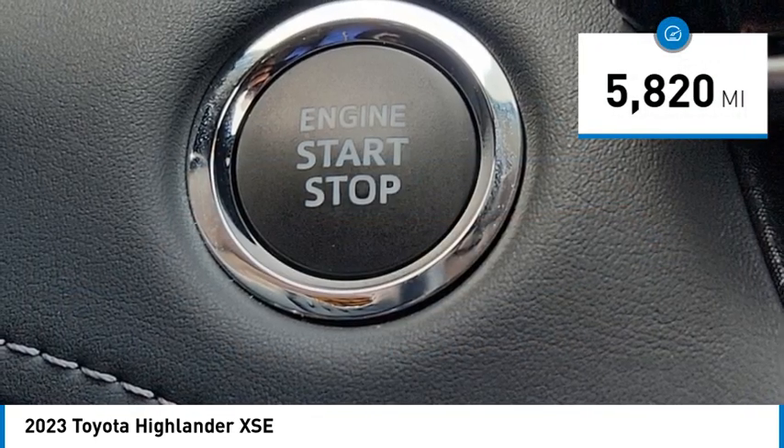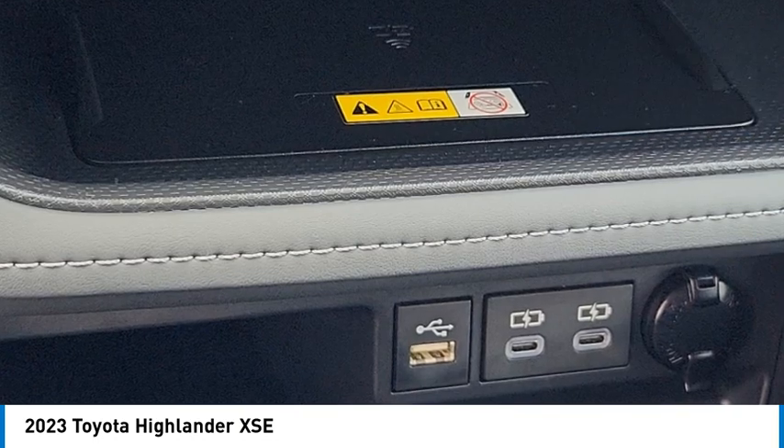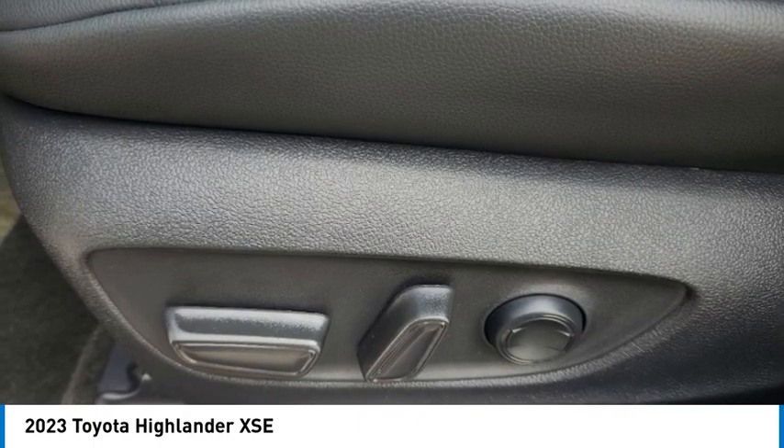This vehicle has less than 6,000 miles. If affordable style and reliability are what you're looking for, this vehicle couldn't be more perfect. Drive it today.